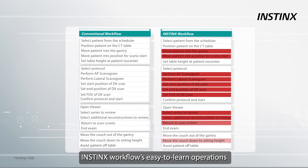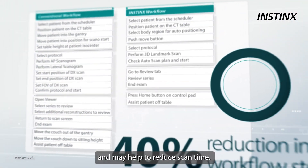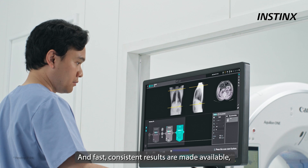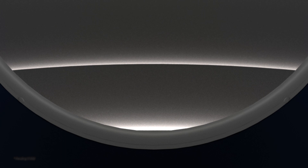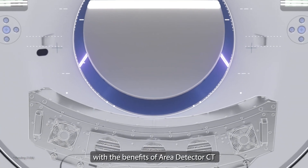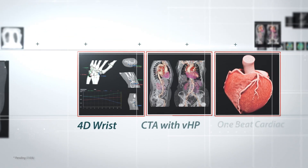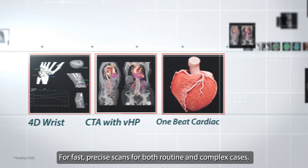Instinctive workflows and easy-to-learn operations support more consistent scan planning and may help to reduce scan time. Fast, consistent results are made available regardless of varying levels of operator experience — all of this together with the benefits of area detector CT and the clinical confidence it instills for fast, precise scans for both routine and complex cases.